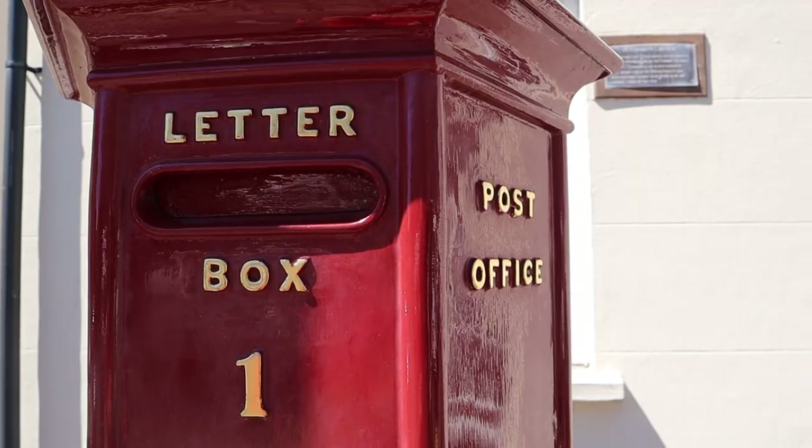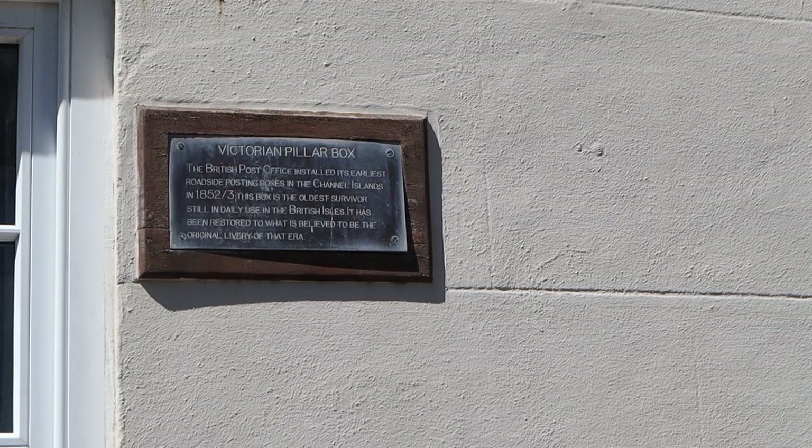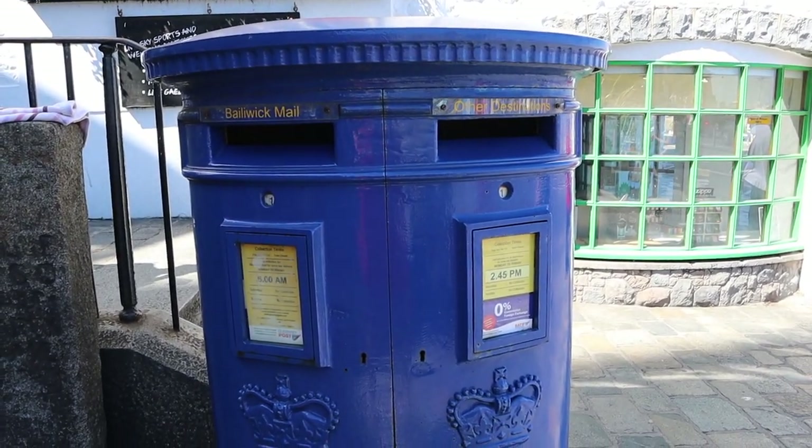I'm currently standing next to the oldest post box still in use in the British Isles. It was installed in 1852 and has since been refurbished to look like its original design. All the other post boxes in Guernsey are actually blue, which makes this one really unique because it's still painted in its original color.